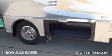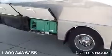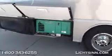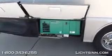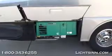Again, 43 cubic feet of basement storage. Standard is the electric entry step, and also outside you'll find the optional Cummins-Onan 3,600-watt micro-quiet LP generator that we've equipped inside this coach.